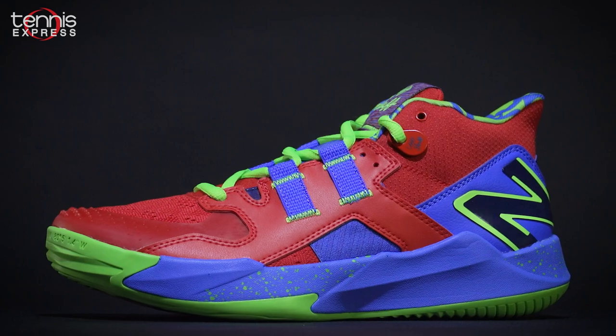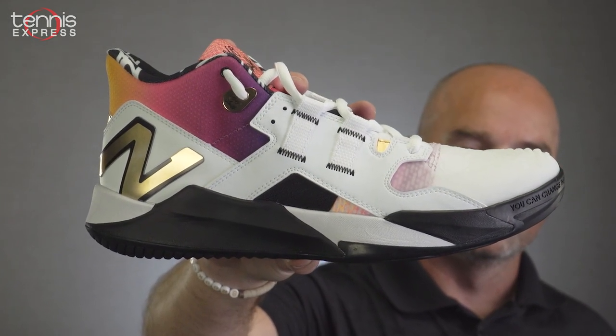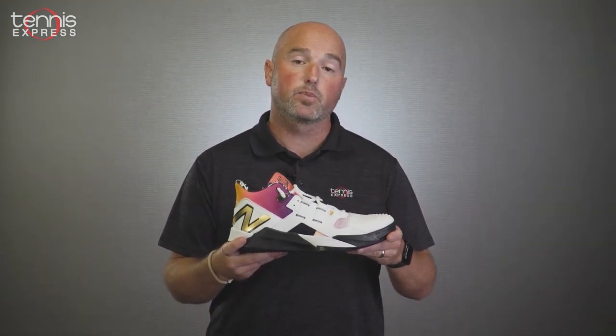Look for Cocoa to be wearing the CG1 at the US Open. Thanks for checking out our video on the New Balance Cocoa CG1. For all New Balance tennis shoes and apparel, head over to tennisexpress.com.